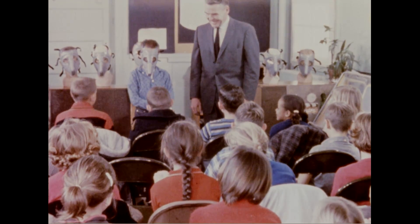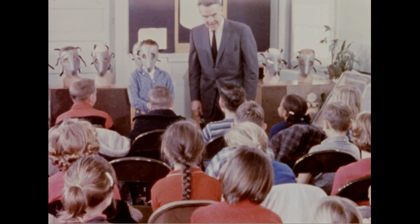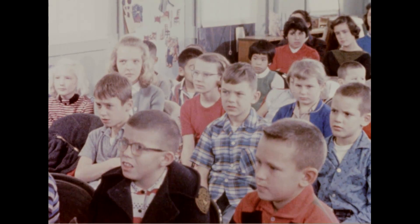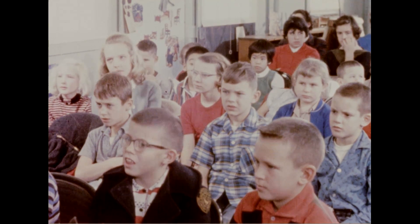Masks are worn wherever the air may be impure — by firemen in smoke-filled buildings, by farmers spraying crops, by painters, miners, and many others.